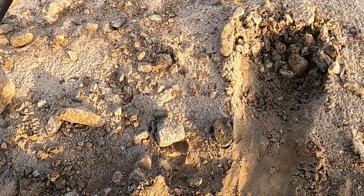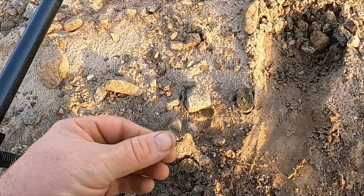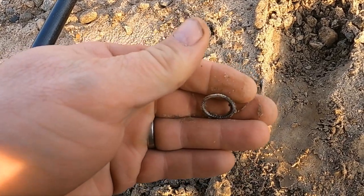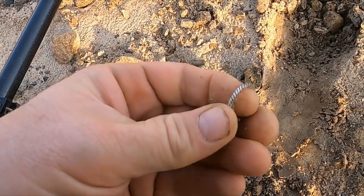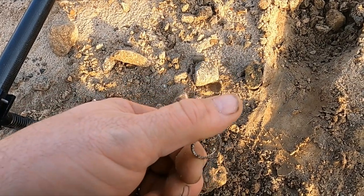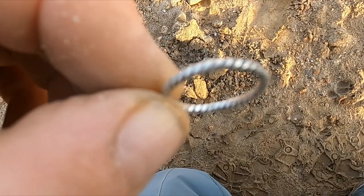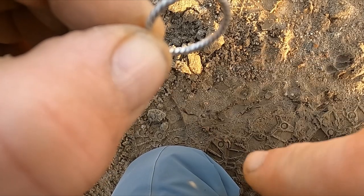I've only got a couple signals since we just got down here. Oh, here we go — look at that, I got a ring already! I think no doubt it's going to be sterling. That's a cool little ring, not bad. See what else we can get — that was coming up like 25, 26. I did confirm it — right there, really small, is the 925 mark.